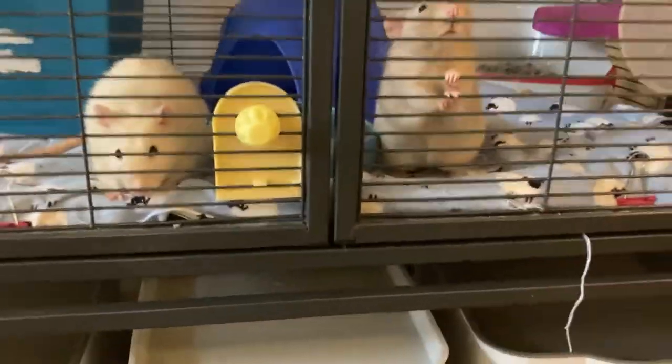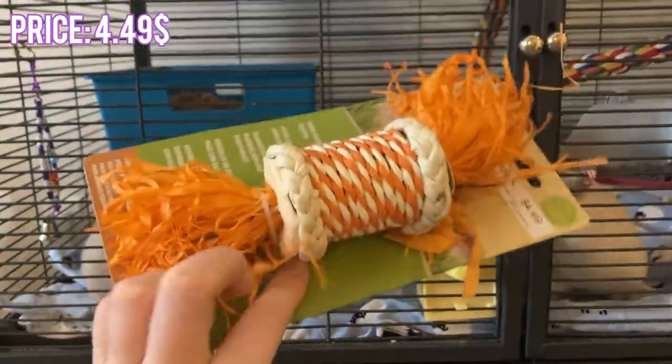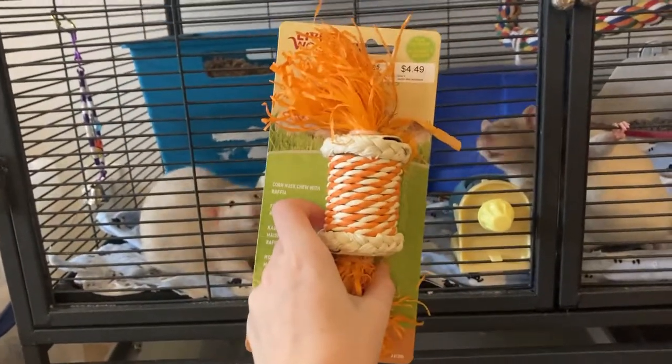We also have this adorable little tunnel that I bet especially Twig is gonna love hiding in. It's not the most aesthetically pleasing thing, but it'll do the job honestly.